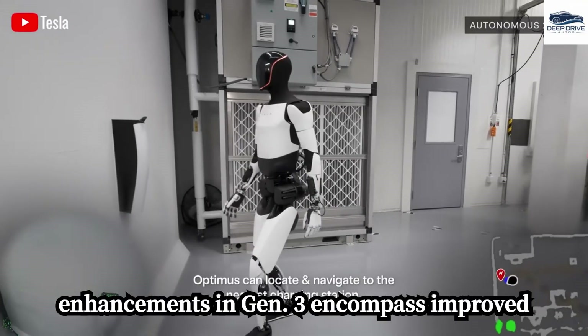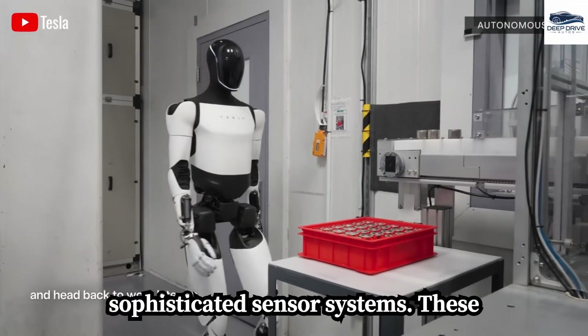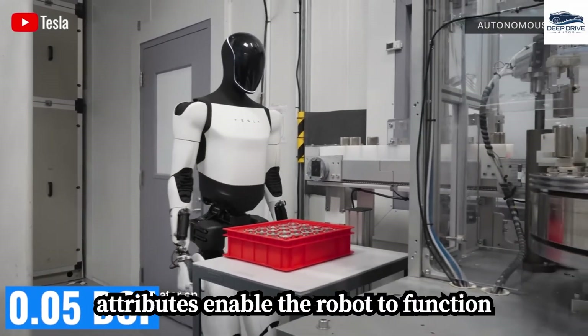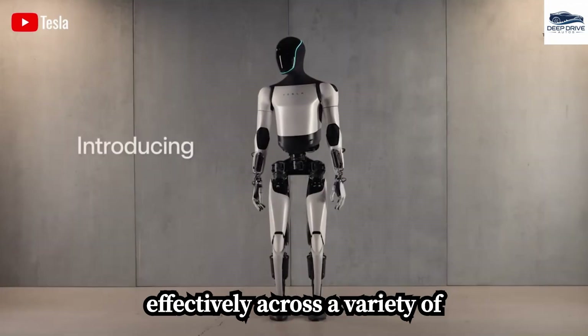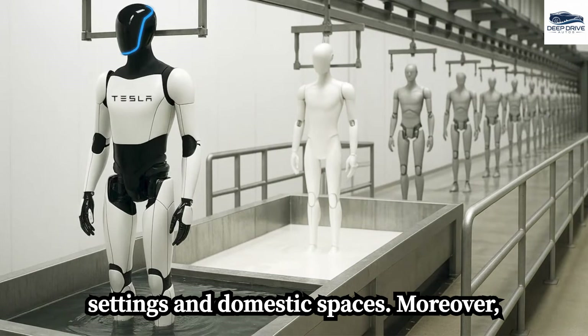Significant enhancements in Gen 3 encompass improved durability, decreased weight, and sophisticated sensor systems. These attributes enable the robot to function effectively across a variety of environments, including both industrial settings and domestic spaces.